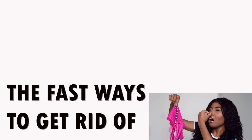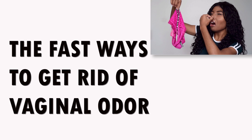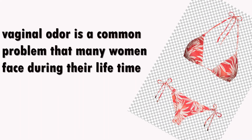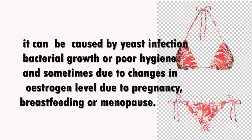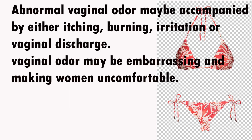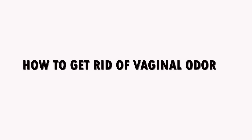Welcome to Mnemonic Storehouse of Knowledge, Inspiration and Education. Today we bring you the fast ways to get rid of vaginal odor. Vaginal odor is a common problem that many women face during their lifetime. It can be caused by yeast infections, bacterial growth, poor hygiene, or changes in estrogen levels due to pregnancy, breastfeeding, or menopause. Abnormal vaginal odor may be accompanied by itching, burning, irritation, or vaginal discharge, and can be embarrassing and uncomfortable.